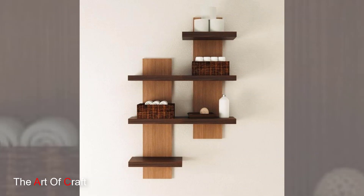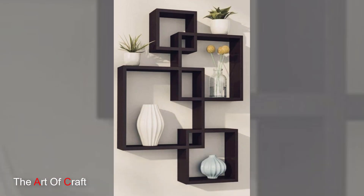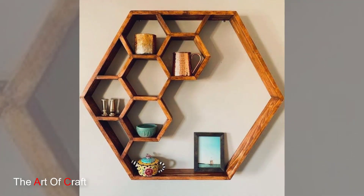With a range of grains and tones, wooden wall shelves complement a wide spectrum of interior styles. Whether in modern minimalist spaces or cozy rustic environments, wooden shelves effortlessly integrate and add a touch of warmth and character to walls.